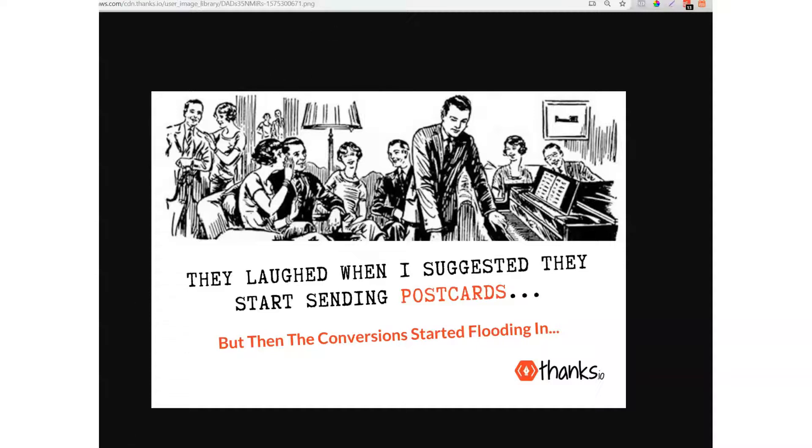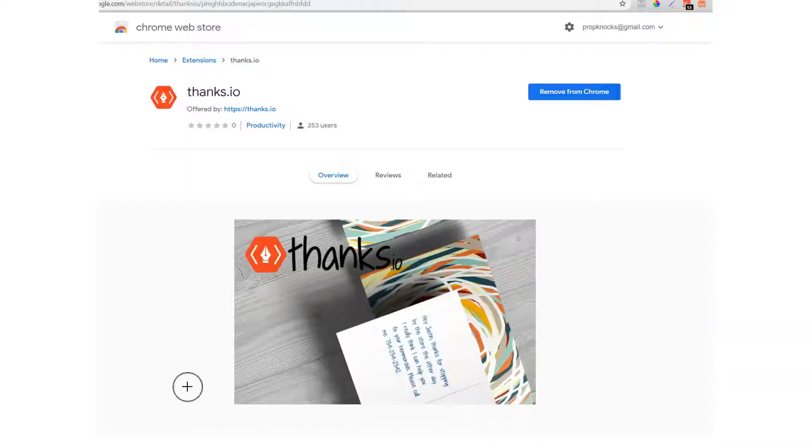In this video, I'm going to show you how we're using the Thanks.io Chrome extension internally to generate leads and signups for Thanks.io.